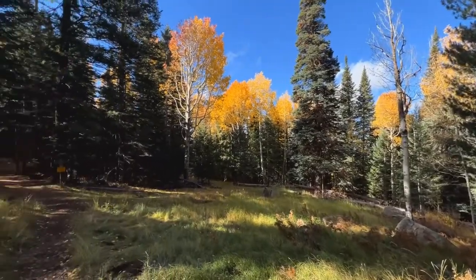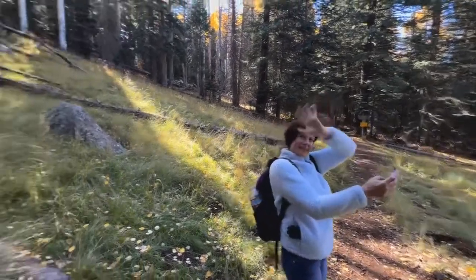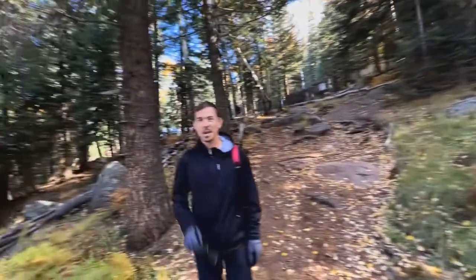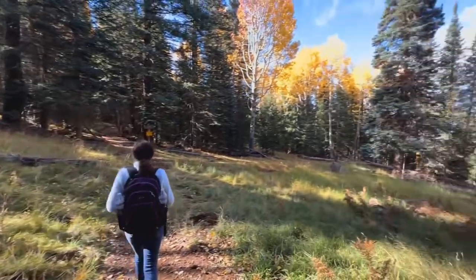This is the beginning of the hike and you can already see the aspens. This is Leslie. And a wild human. And wild human number two. And Ned. Ned Bulge. My hiking partners for the day.